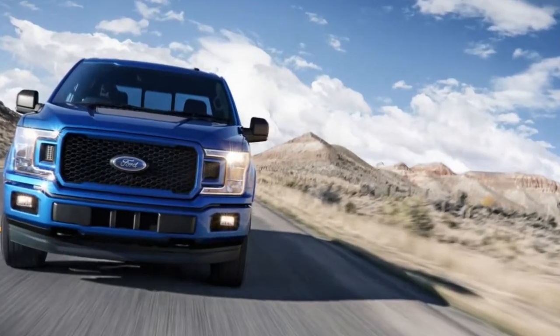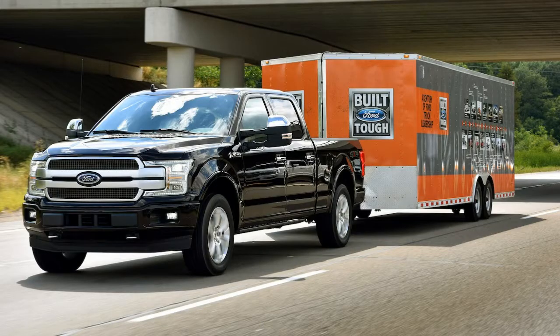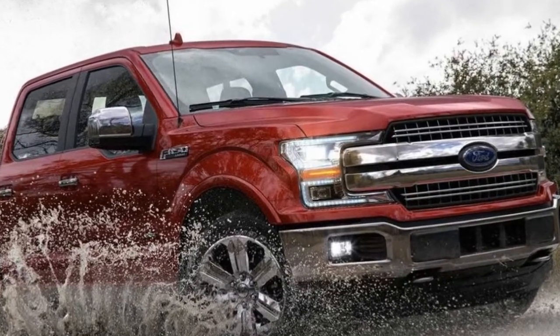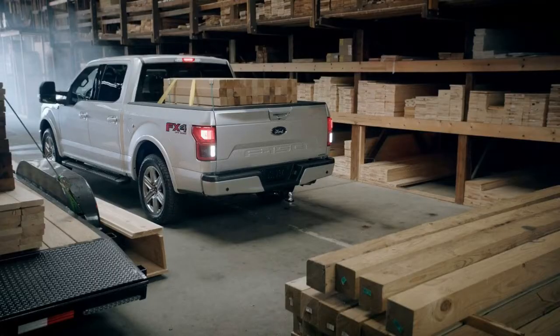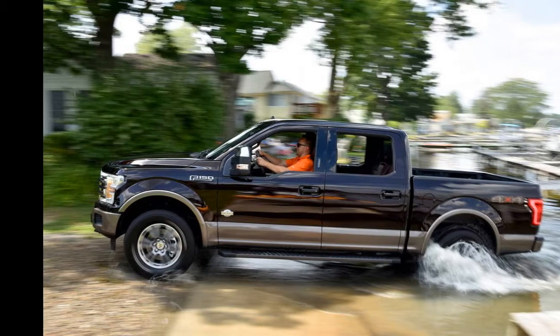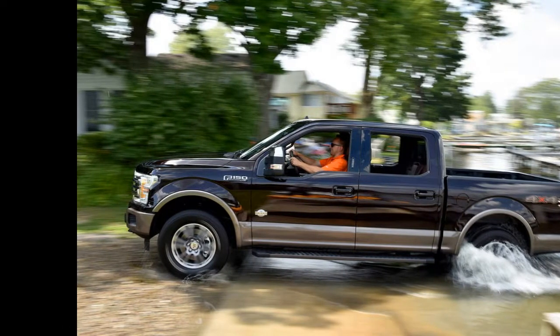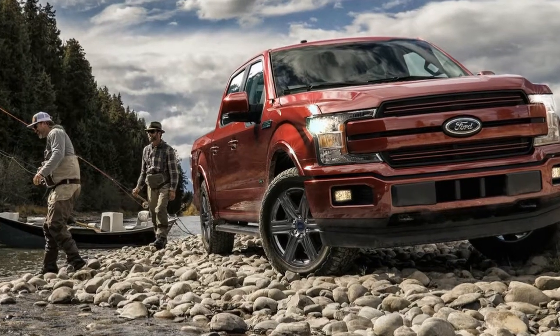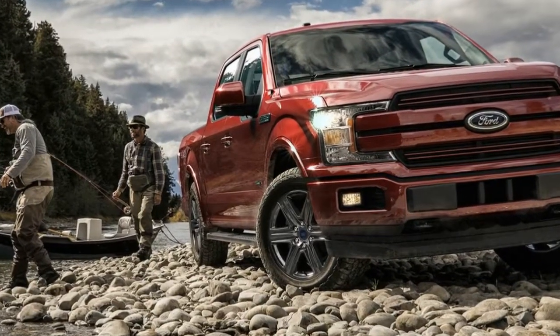The F-150's base engine is a 290-horsepower V6 that's perfectly adequate. However, Ford offers two turbocharged V6's — known as EcoBoost engines in Ford's parlance — that get comparable fuel economy but deliver more power and better acceleration. The larger EcoBoost engine, the 375-horsepower option, is also the best engine for towing. There's a 395-horsepower V8 that delivers a great engine sound, but the most powerful engine in the lineup belongs to the Raptor, which features a 450-horsepower turbocharged V6.